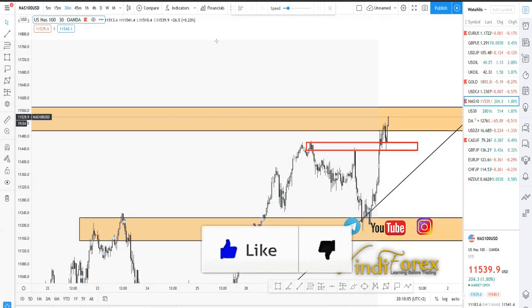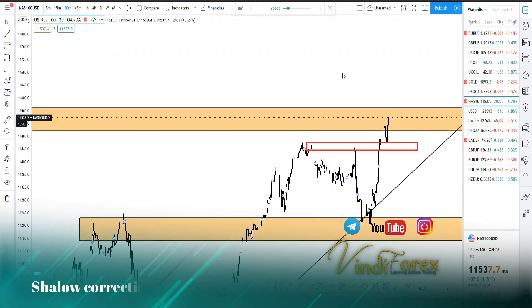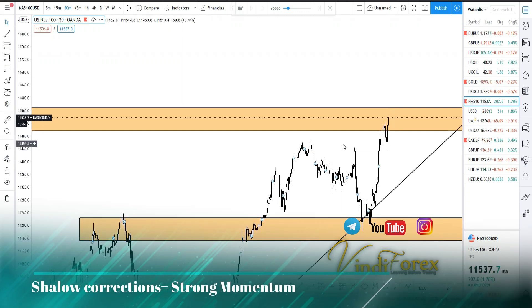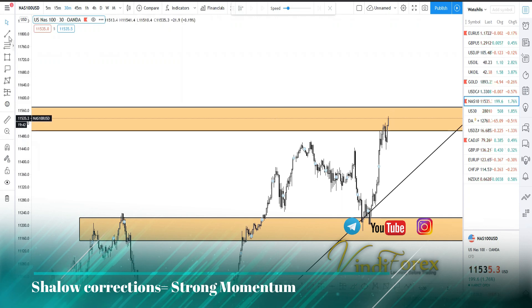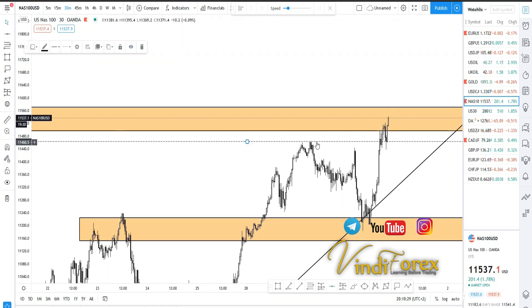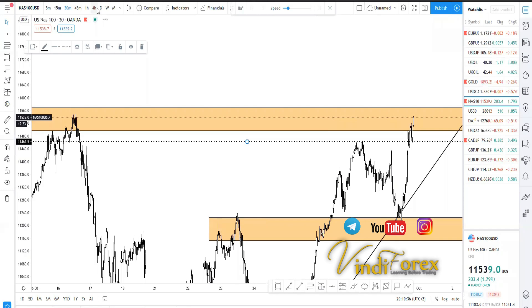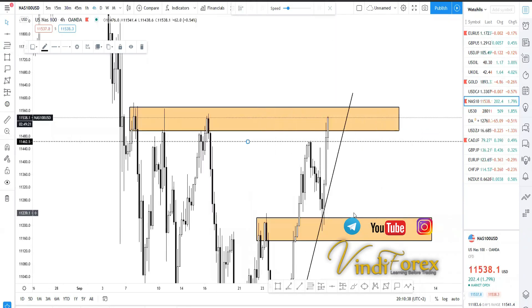Price corrected nicely to retest and is now coming back up. This was not a deep correction — it was a very shallow correction. It came back to this support level. I'm saying level, not a zone — just this specific point. And we see slight rejection that took place, but now price is on the zone.